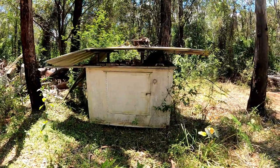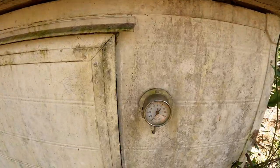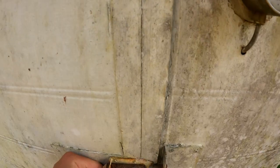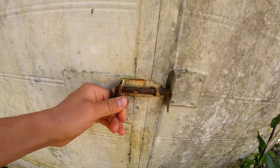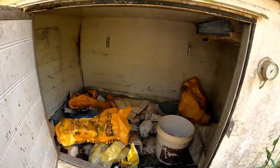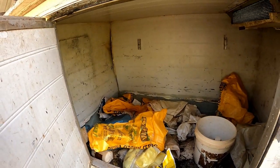We've arrived at a really old refrigerator. Hopefully we don't find any dead bodies inside. There's a big blowfly there. Nothing interesting here.